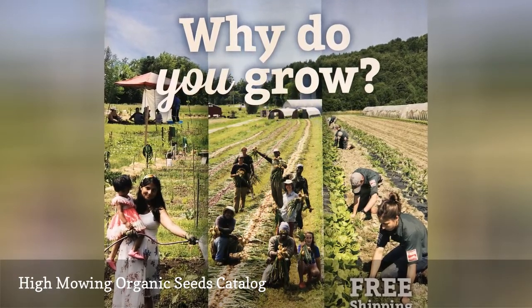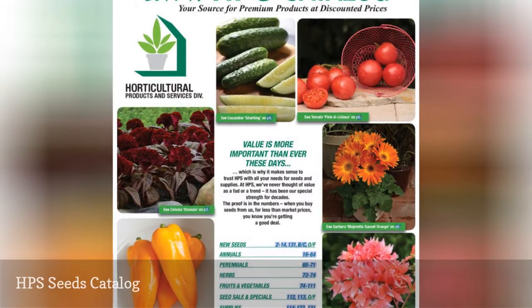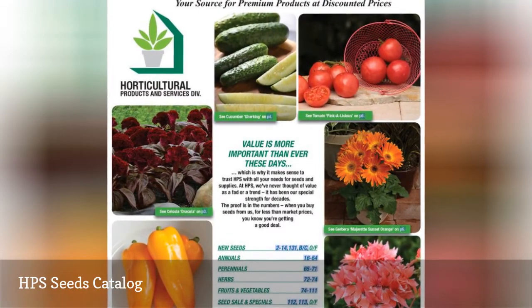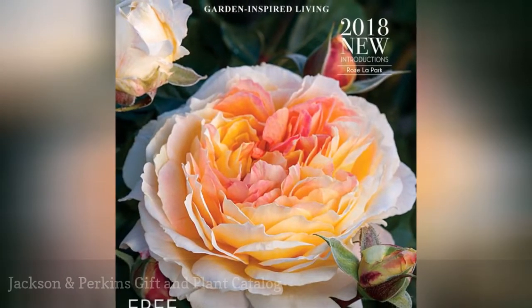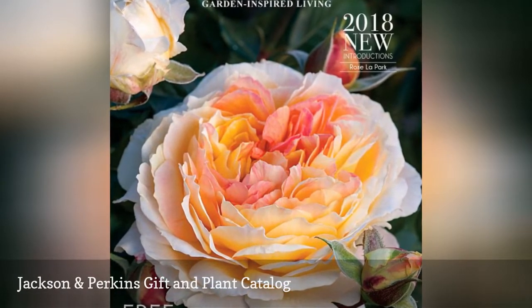High Mowing also has a large selection of heirloom seeds. HPS Seeds sells seeds for flowers, vegetables, and herbs as well as vines and flower plugs. Jackson and Perkins sells a wide variety of garden plants, rose bushes, and garden-inspired gifts.